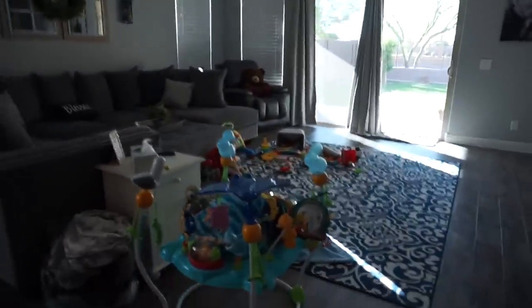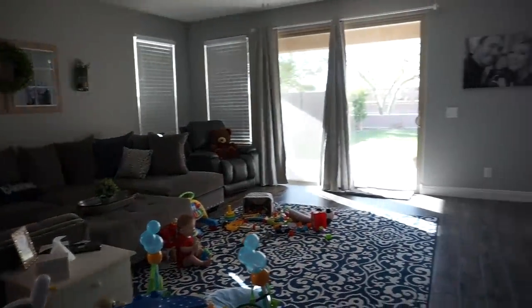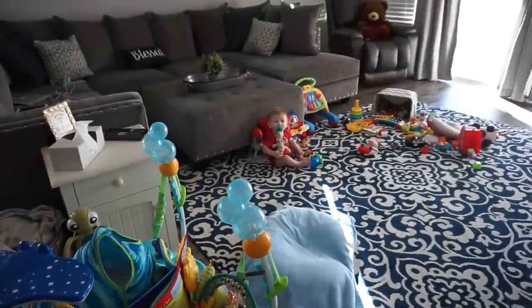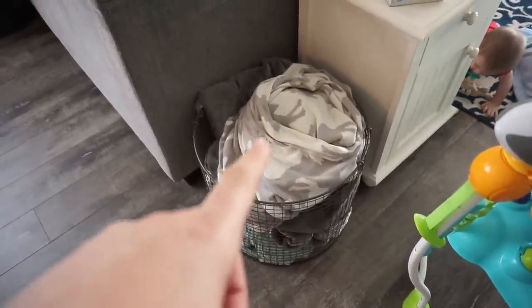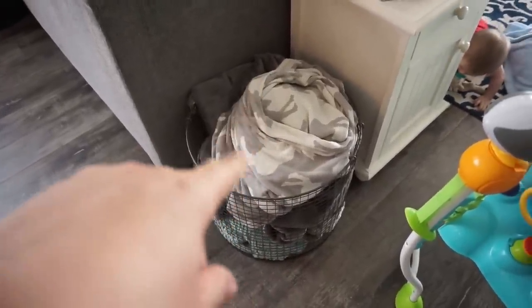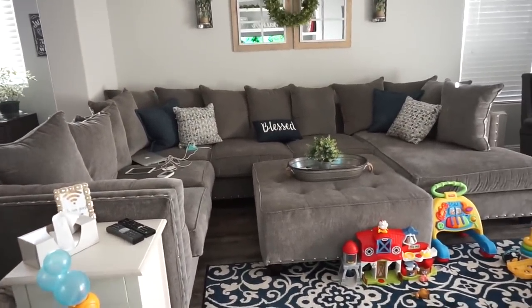Moving on into the living room — just giving you a pan. Cash is playing; we just have baby things everywhere because, well, baby. We have his jumpy here. I have this adorable basket I found at TJ Maxx where we keep all our blankets. It's actually really funny because Jack the dog jumps in there and sleeps in it.